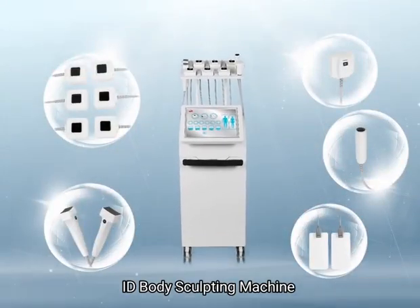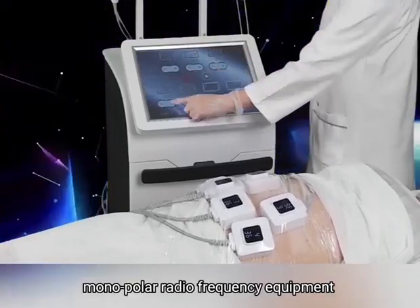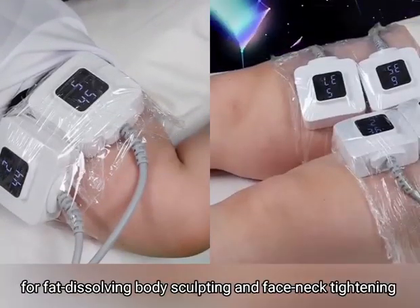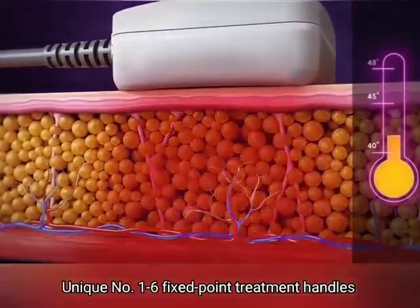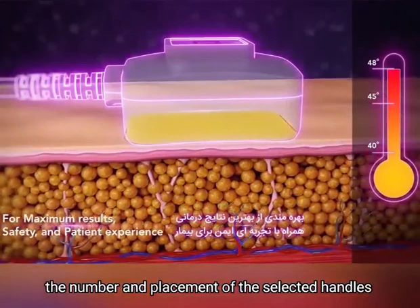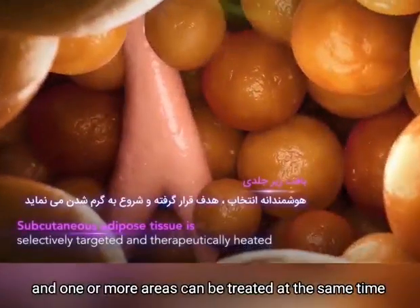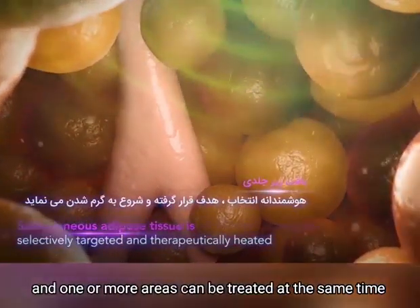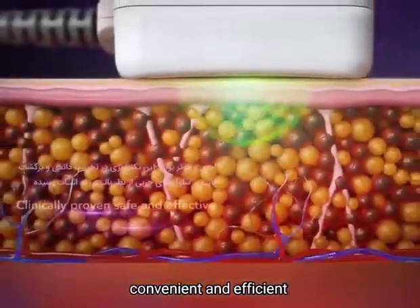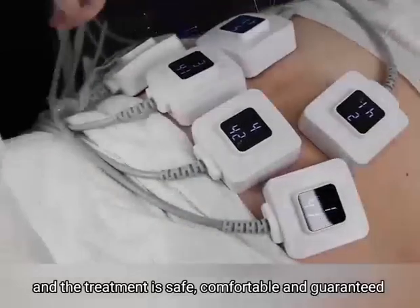ID Body Sculpting Machine — a new generation of multifunctional monopolar radiofrequency device providing body sculpting and face-lifting. It features 1 to 6 treatment handles whose number and placement can be customized, allowing one or more areas to be treated simultaneously. Hands-free operation makes it convenient and efficient. The system provides real-time temperature monitoring, ensuring treatment is safe and comfortable.